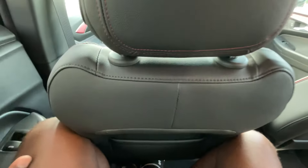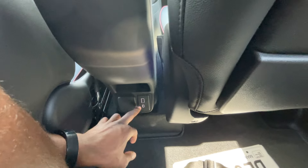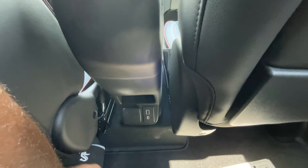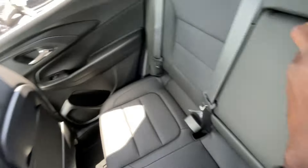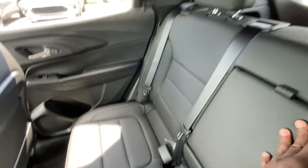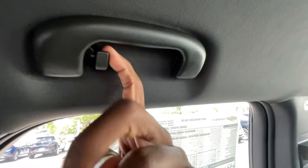I have the front seat adjusted for someone my size — 6'3" with longer legs — and I can fit back here. I can't fit completely behind myself like I would in a full-size pickup, but still pretty impressive. Plenty of room underneath for my feet. Back here we have seat back pockets, a 120-volt three-pronged household plug-in, USB-A, USB-C charge port, and a little storage area. The center seat folds down with bottle holders, and on the left side there's a grab handle where you can hang plastic or metal hangers.